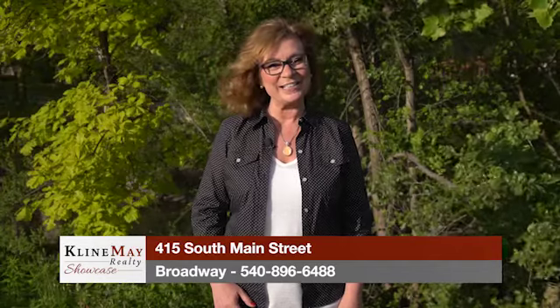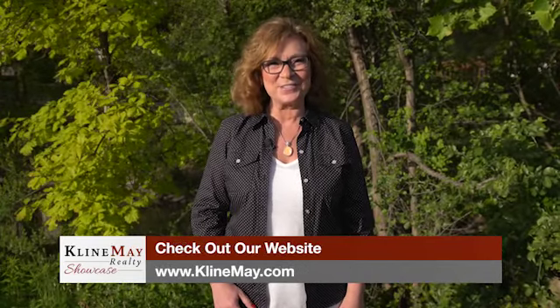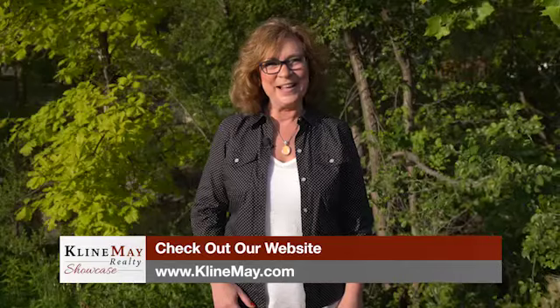Now that over 40,000 ballots have come in and been counted for Virginia Living's 5th Annual Best Of Survey, Klein May Realty is so appreciative of our clients voting us best real estate firm in the Shenandoah Valley. Nothing is more important to us than customer satisfaction, and your positive feedback lets us know that we're on the right track. But we'll keep striving to make sure that you have the best real estate experience possible. Thanks again for voting us number one.